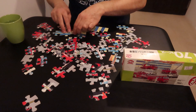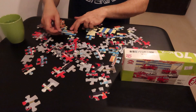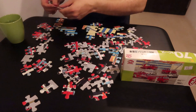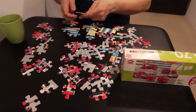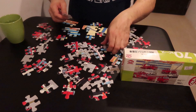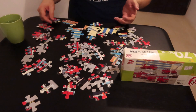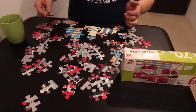My puzzle technique is to do it by color, not by edge pieces first like almost everyone does. For me it's faster to just start with an interesting color. Usually I pick red, but most of the pieces on this puzzle are red so it's a little bit tough to find them all.